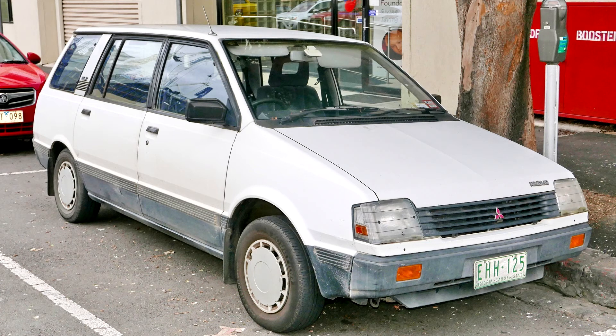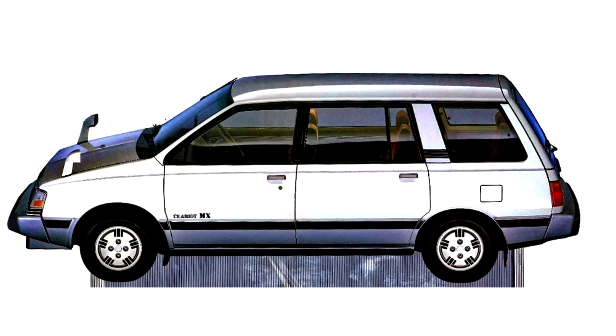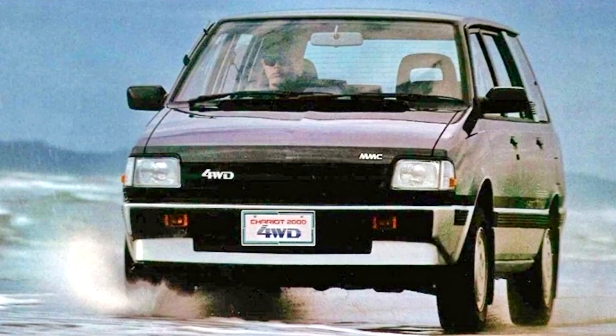From June 1984, a version with permanent four-wheel drive was also offered for the 2.0-liter engine model, while Japanese customers could also get the 4G62 engine in the Mr. Turbo version from July 1983 until the 1987 model year — 1,795 cc, 135 PS or 99 kW at 5,800 rpm. This version could reach 175 km per hour (109 miles per hour), and was also available with a 3-speed automatic.